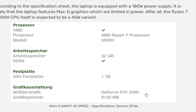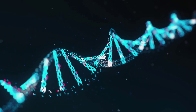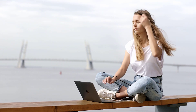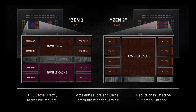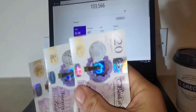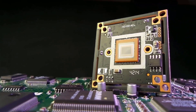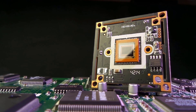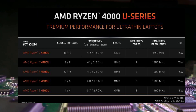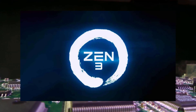The Ryzen 7 5800H is a next-gen mobile CPU based on AMD's latest Zen 3 architecture, the same as what powers its Ryzen 5000 series on the desktop. Interestingly, rumor has it AMD will mix both Zen 2 and Zen 3 CPU models into its Ryzen 5000 mobile series, so buyers will want to pay close attention to what they are buying to ensure they are getting a Zen 3 part. Zen 2 in mobile form already exists as the Ryzen 4000 series, and while those are desirable CPUs, Zen 3 is the more exciting and better performing architecture.